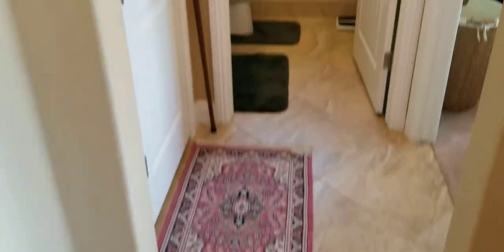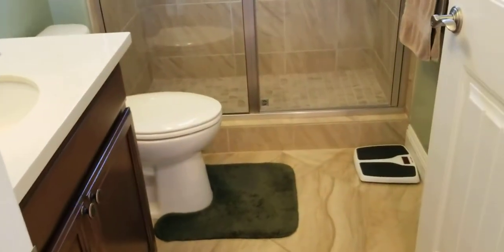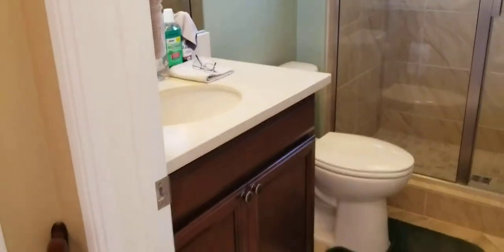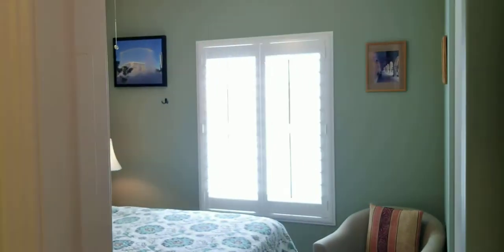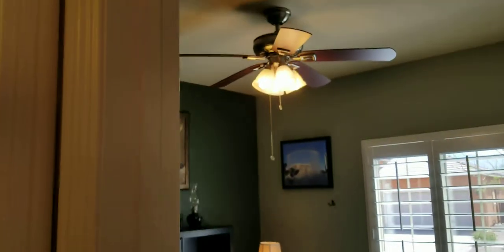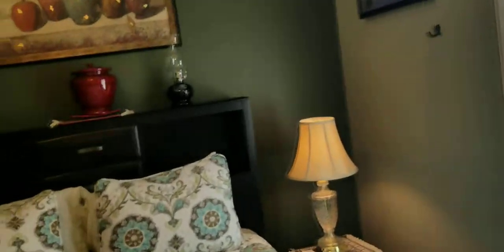Here's your second guest bedroom down here, at the opposite end of the home. You do have a linen closet off of the guest bathroom. The guest bathroom has a low threshold, beautifully tiled shower, single vanity, and nice toilet. Into the guest bedroom in the front of the home: plantation shutters throughout, ceiling fans in every room, two-tone beautiful custom paint.